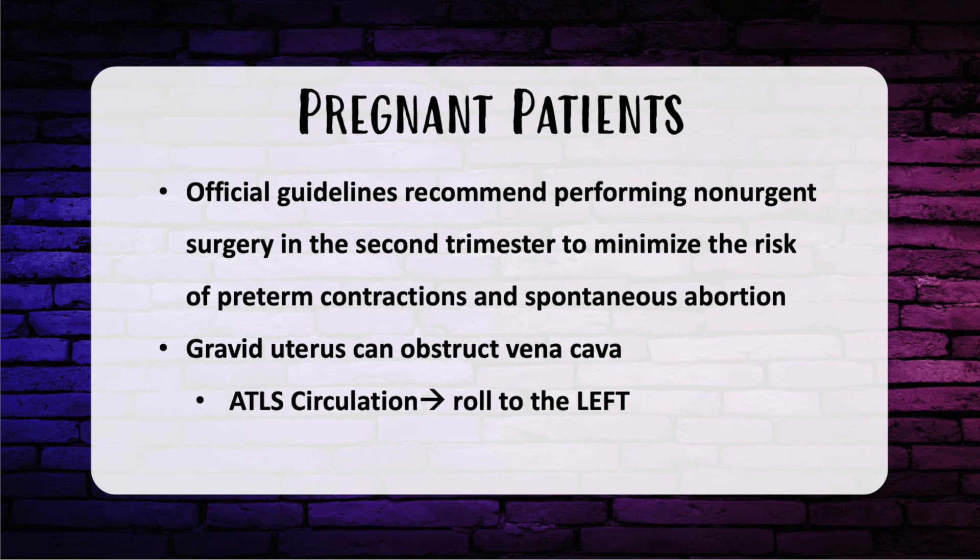A gravid uterus can obstruct the vena cava. In ATLS for pregnant patients, part of circulation management is turning the patient on their left side to take pressure off the vena cava — this is usually the next step in ATLS. The number one cause of fetal death is maternal hypotension and maternal death, so treat the mother first. If it's a viable pregnancy, consider monitoring the fetus starting around 24 weeks, but only after stabilizing the mother.